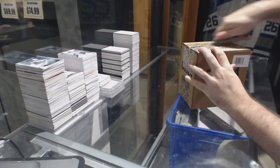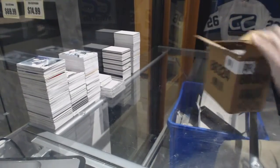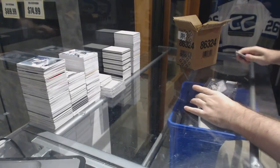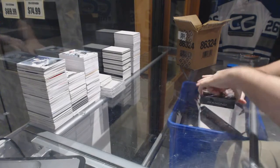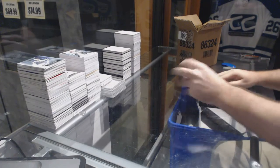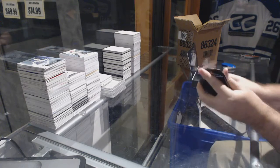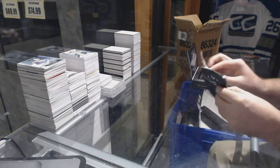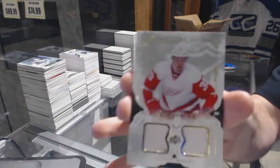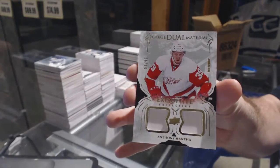Here we go, starting off box break 6773, we have the 2016-17 Black Diamond. Anyone else watching this Raptors game? That's absolute junk how bad they're playing. Oh, that's a good start — nice patches, number two of 99, rookie dual patches, Anthony Mantha.